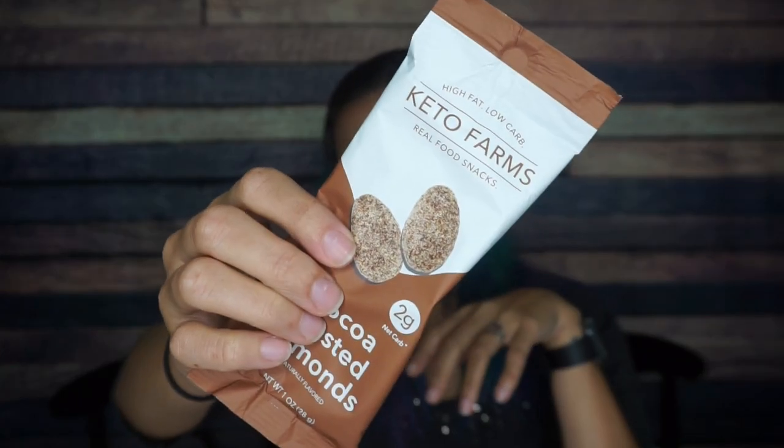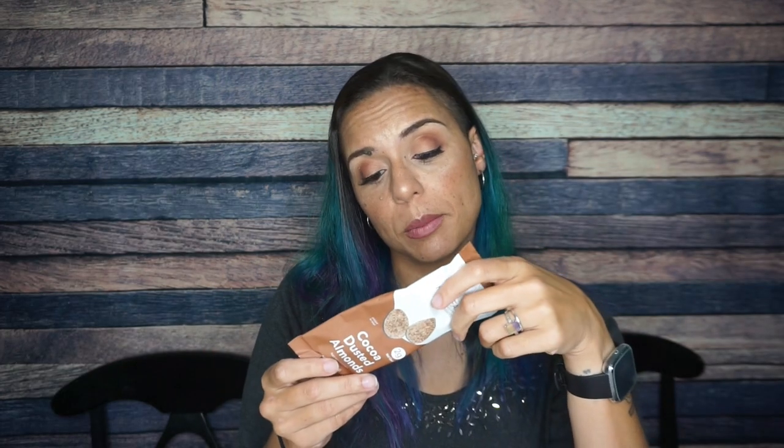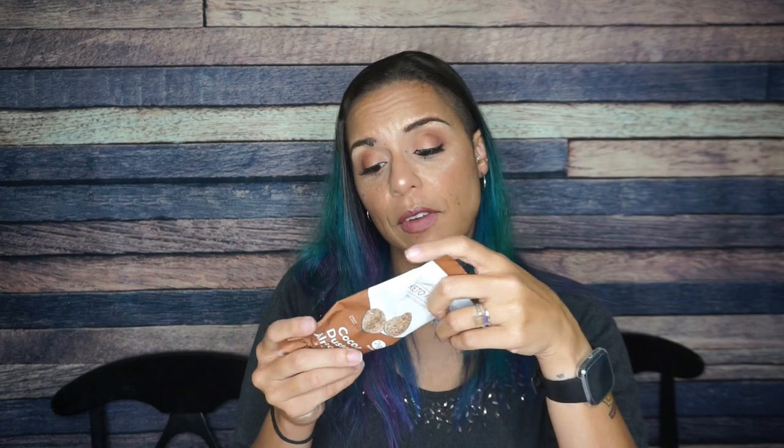Keto Farms cocoa dusted almonds. I've also had these before and they are delicious — this is a good crate, a spookily good crate. For one bag there are 140 calories, 12 grams of fat, 10 total carbs, three fiber, and five grams of erythritol — so there's only two net carbs for this whole thing — and five grams of protein. These are going to be sweet and cocoa-y and delicious.